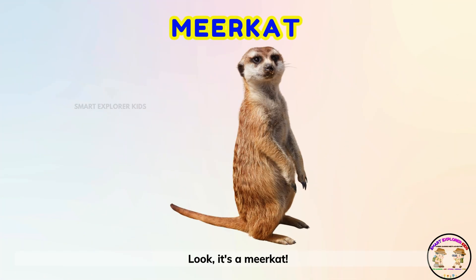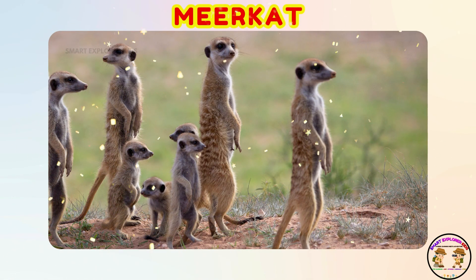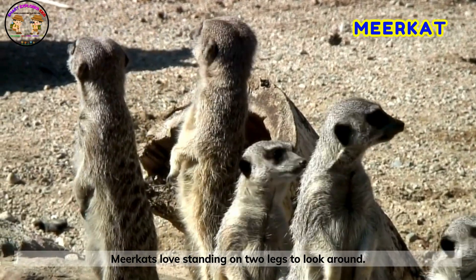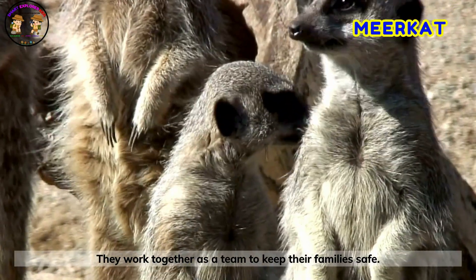Look! It's a meerkat! Meerkats love standing on two legs to look around. They work together as a team to keep their families safe.